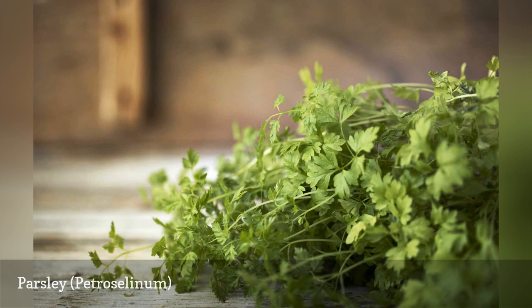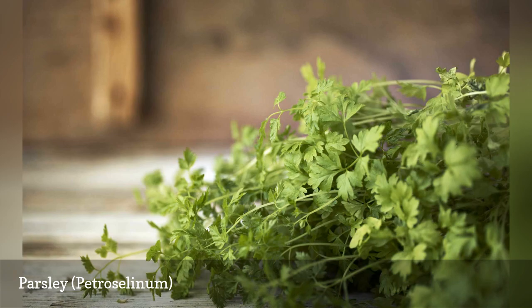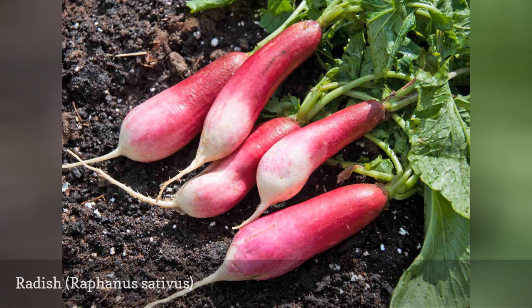Parsley repels asparagus beetles. As with basil, you'll need to be gentle when you crush the leaves to release the scent. Radish plants repel cucumber beetles.